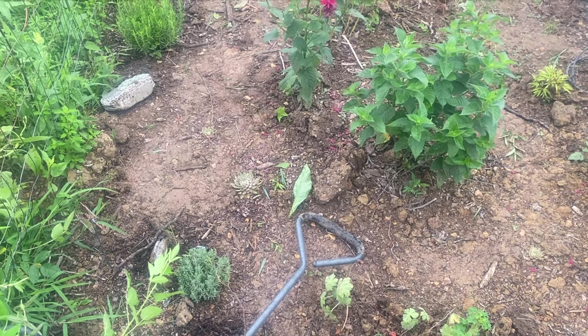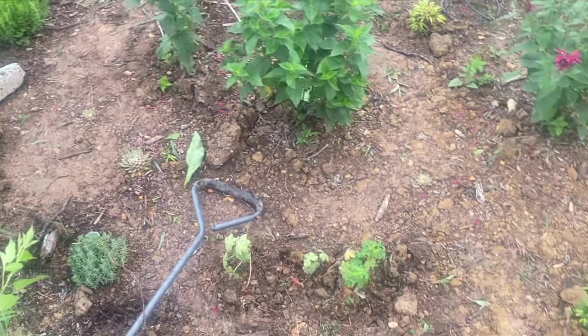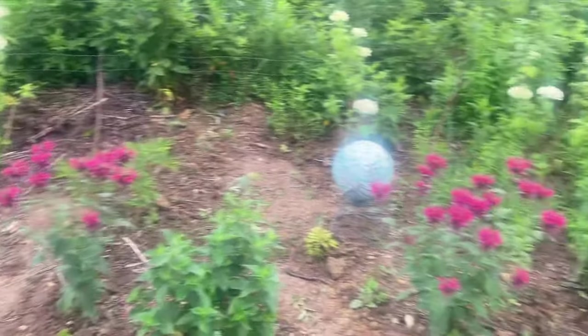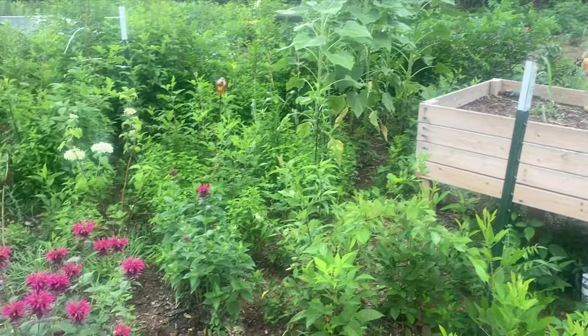If you can hear that sound in the distance, that's Jonathan down in what we've been informed is not a valley around here — it's called a holler. He's on one side of our property getting wood ready to bring up and get seasoned for the winter. I got some headway on weeding this garden and it's looking a little better, but the rest of it has a long way to go still.